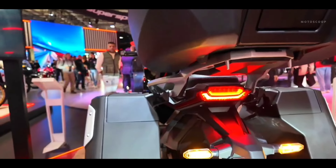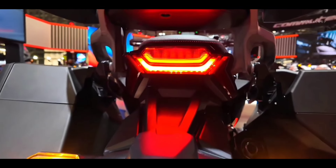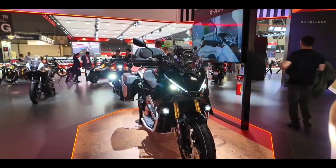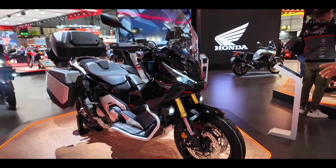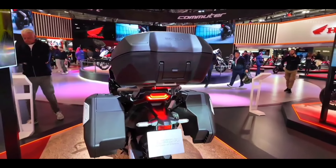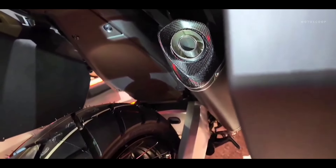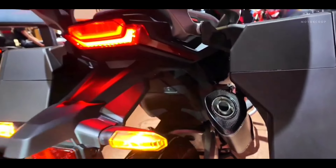The XADV 2025 offers several ready-to-use accessory packs, including the Adventure Pack with fog lights, crash protection, and specific foot pegs. The Travel Pack adds additional storage capacity with 59-liter side panniers. The Comfort Pack is focused on enhancing rider comfort for long journeys, and the Style Pack features aluminum and stainless steel elements for a more refined aesthetic.